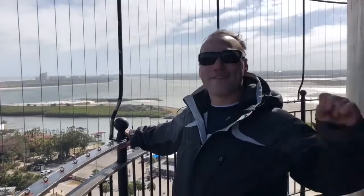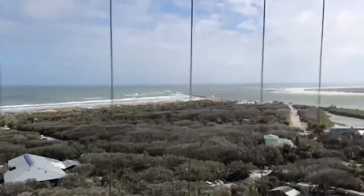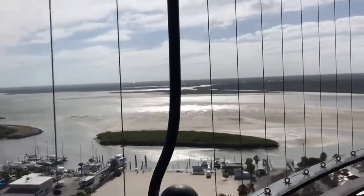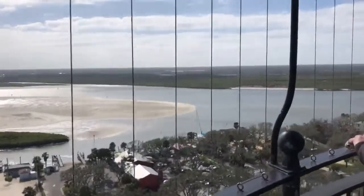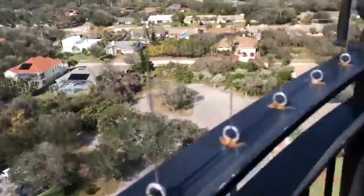And he climbed to the top of the 175-foot lighthouse. Achievement unlocked. You're welcome. The lighthouse was first constructed back in 1835 and ran to about the mid-1970s, where it was decommissioned. Then in 1982, the Coast Guard reactivated the lighthouse. After that, on August 5th, 1998, it officially became a United States landmark.